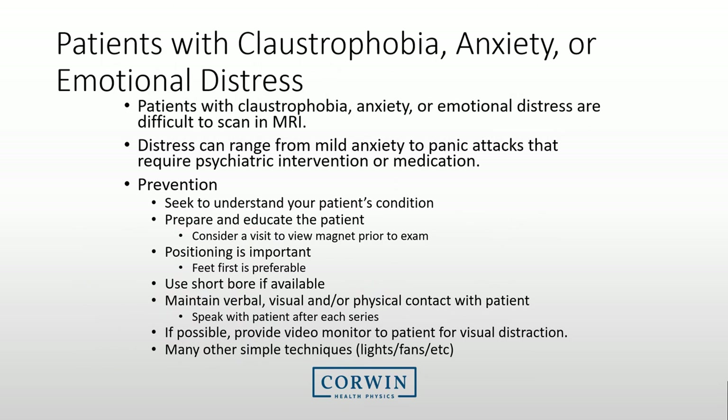Any MRI technologist is aware that many patients suffer from claustrophobia, anxiety, or emotional distress when they come in for an MRI exam. You need to have processes and procedures ready to address these real issues. Take some time trying to understand your patient's condition and prepare and educate the patient. Sometimes facilities offer a pre-visit in which the patient can view the system to see what will take place during their exam. The position of the patient's head is important — do all that you can to prevent the patient's head from entering the bore, so place their feet first. If you have the option for short bores or open magnets, see if those will work better. Soothing your patient through verbal, visual, and physical contact is important, and some new systems provide distractions for patients. Good lighting and air circulation helps as well.